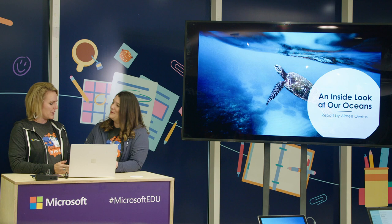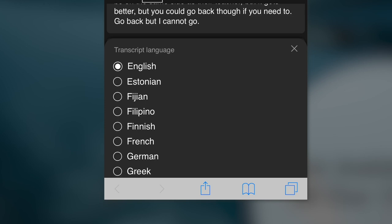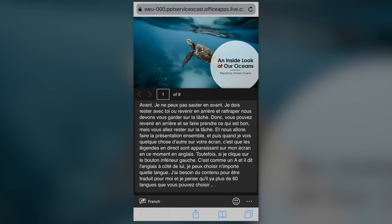Live captions are showing up on the student's screen in English. But if you click the button in the bottom left corner, you can choose whichever language you need the content translated into — there are over 60 languages to choose from. So as the teacher is talking, the student's screen can show live captions in French, or any supported language.